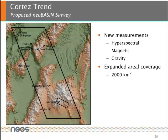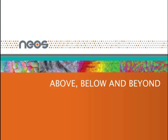In this final slide, a proposed NEO Basin Survey within the Cortez trend is shown. The NEO Basin approach allows for a cost-effective systematic assessment of a large tract of ground by applying hyperspectral, magnetic, and gravity measurements in conjunction with other available information, to allow clients to fully assess in a regional context the geologic potential within a broad exploration area. Thank you very much for attending this presentation on the application of a NeoProspector survey to a gold exploration project in the Great Basin, Nevada.